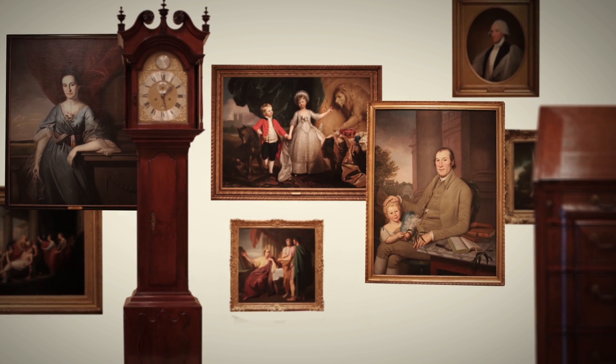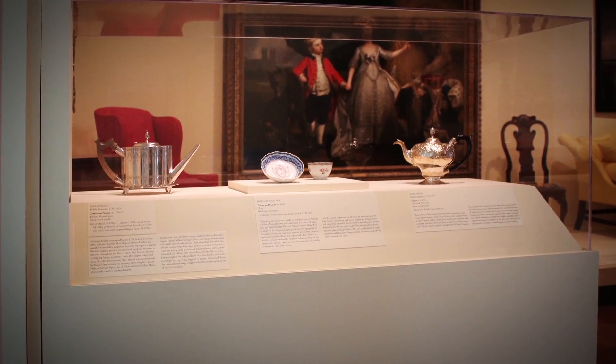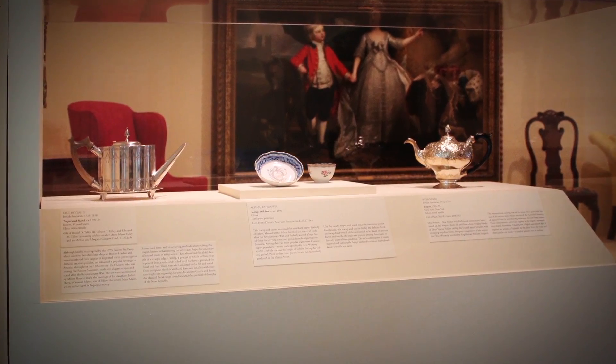Thank you, Hope, and thank you, David, and welcome to the Virginia Museum. So let's start at the beginning of the room, where we have Paul Revere's teapot. Tell us a little bit about that piece.